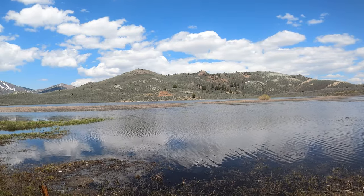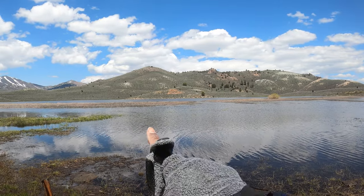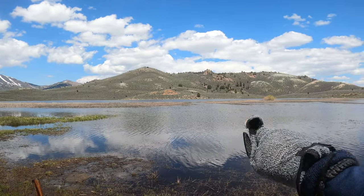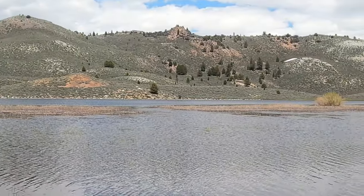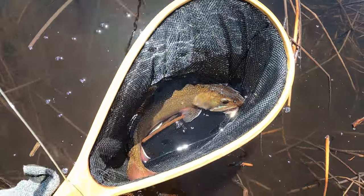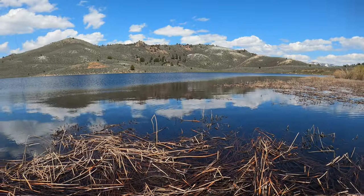I've come around to the southwest side and there are some weeds along here with a channel through it, so hopefully that's pretty good. Finally got another one. I've hooked two other ones over here and been able to land one. They're all pretty good-sized fish, but I'm really working for it.